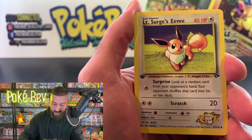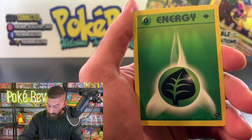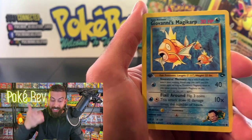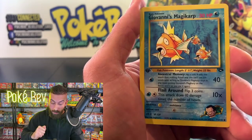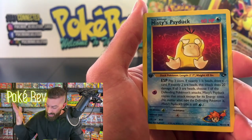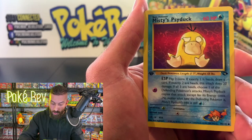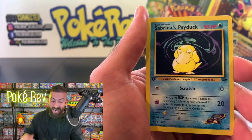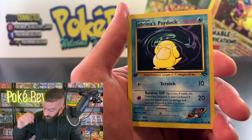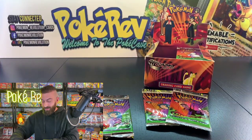We got a Lieutenant Surge's Eevee, a Sabrina's Haunter — two really big non-holos for Alien already. Another Misty's Magikarp, which sold for about 75 bucks! Another Psyduck — I'm really starting to think Alien actually is from another planet and can control what he pulls. There are huge Psyduck fans out there.